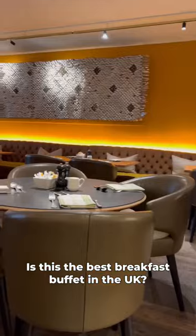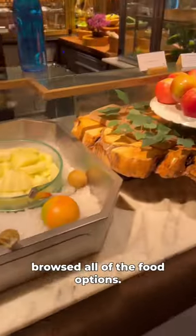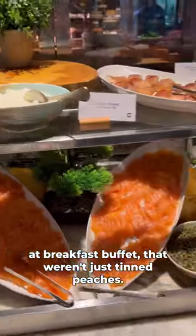Is this the best breakfast buffet in the UK? Let's find out. We started off with the hot drinks and then we browsed all of the food options. I've never seen such an extensive array of fruits at a breakfast buffet that weren't just tinned peaches.